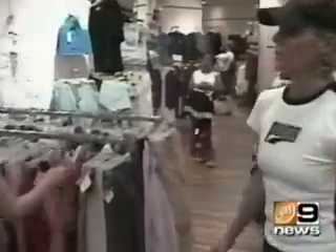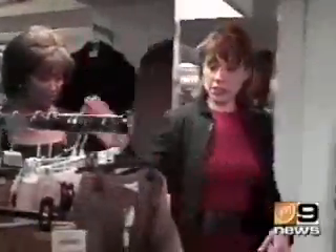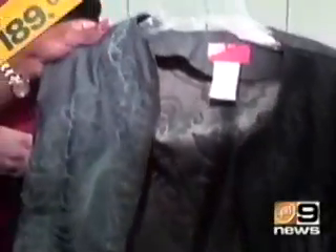Now, if thrift shops aren't your thing, head over to Daffy's in Lower Manhattan. They get great deals from major retail department stores and designers. Let's go through the racks: Montana, Dolce & Gabbana, Ferretti, Anne Klein, Christian Lacroix. And this Christian Lacroix right here — compare at $975, it's been reduced down to $189.